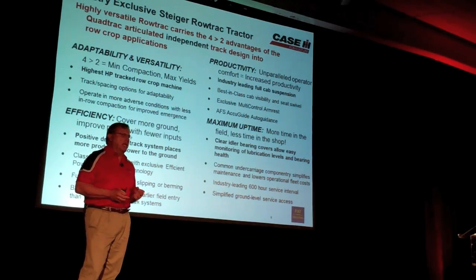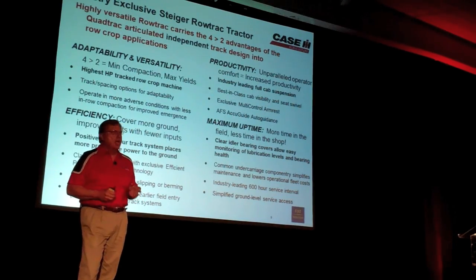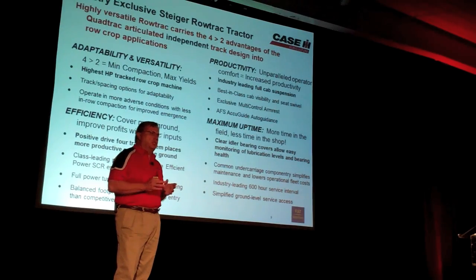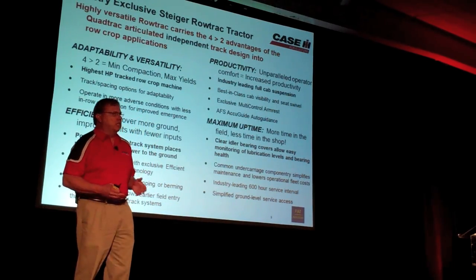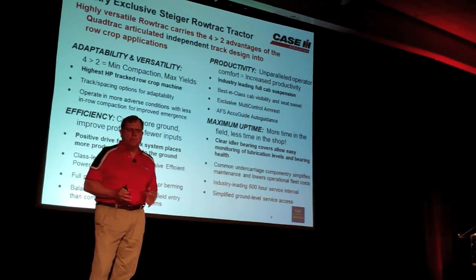Customers wanted more efficiency. That efficiency comes from our SCR technology, but also from our positive drive four-track system, because it puts power in the ground. There's no slippage in the undercarriage - you only get about 2% slippage on the soil. With less slippage on the soil, you get less compaction. If you look at other systems, you start spinning, you start slipping - you put the same area down on the same point of soil, you get more compaction.